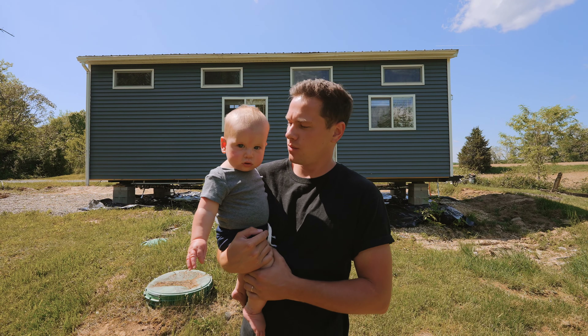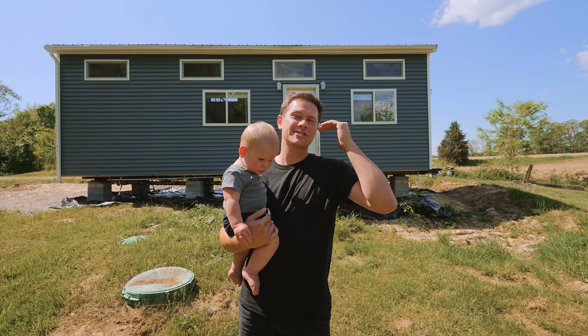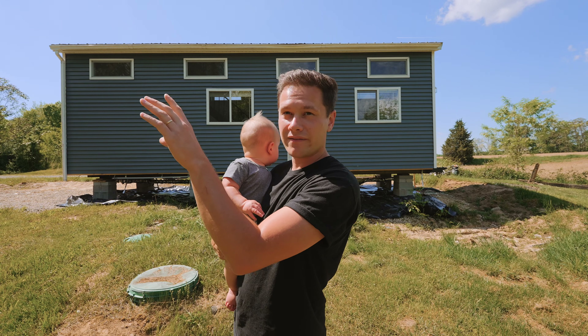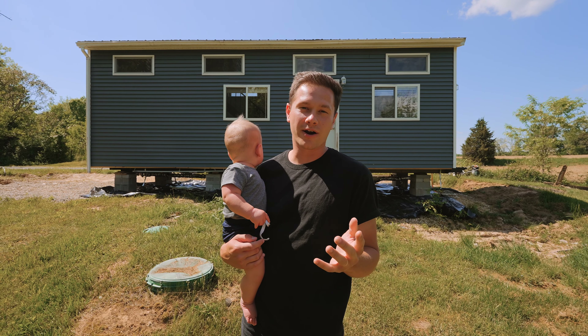It's 32 feet long by 8 feet wide. The ceilings are like 14 feet high, which is above the legal limit for driving down the road. So we got a pretty spacious tiny house compared to what they normally are on wheels.